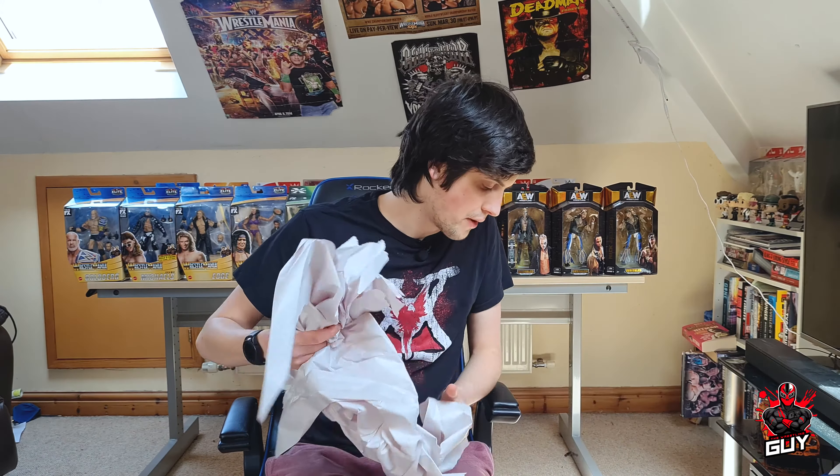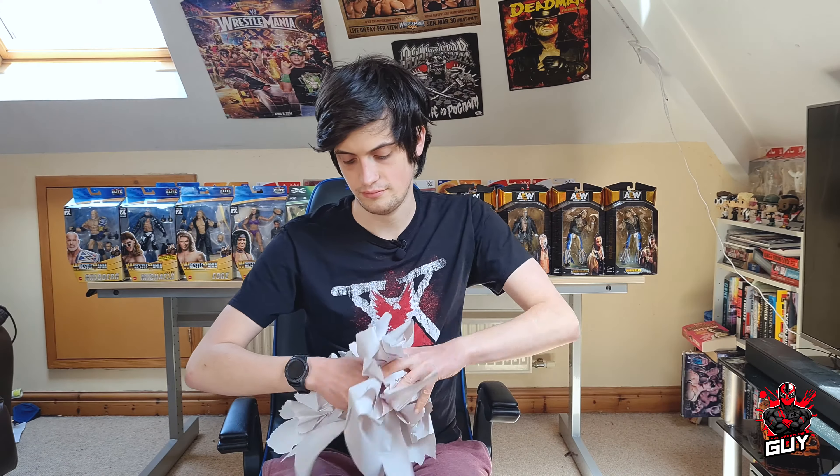I'm going to move some of the wrapping paper and let's get into it. To start with, we obviously have the standard poster you get with it, which is cool.